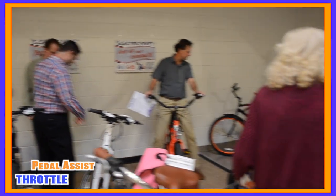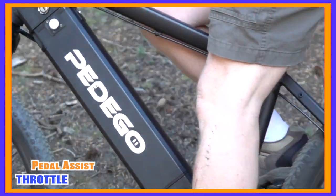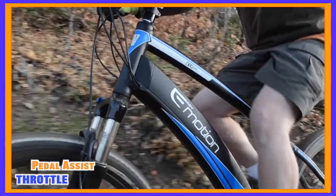So between the two — throttle and pedal assist — which one is better? Well, actually in a lot of cases you don't have to choose, because there are a lot of bikes that have both features on the same bike. As of now, there are plenty on offer from companies like Pedego, Easy Motion, Surface 604, and others.